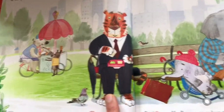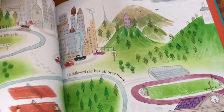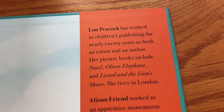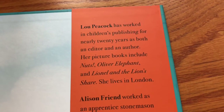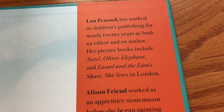It looks like a really fun comedic story set in what looks like New York City, and it also takes us through a kind of wild goose chase through a lot of activities.